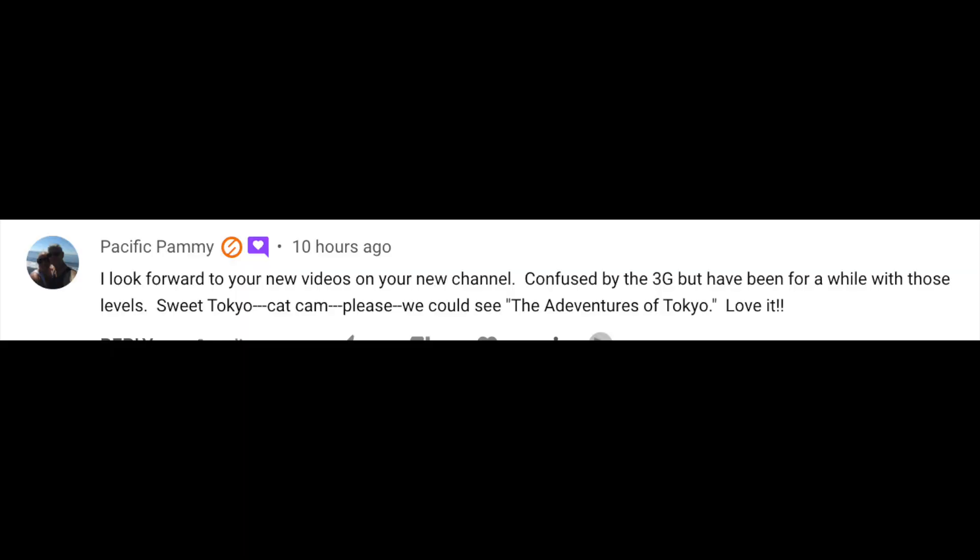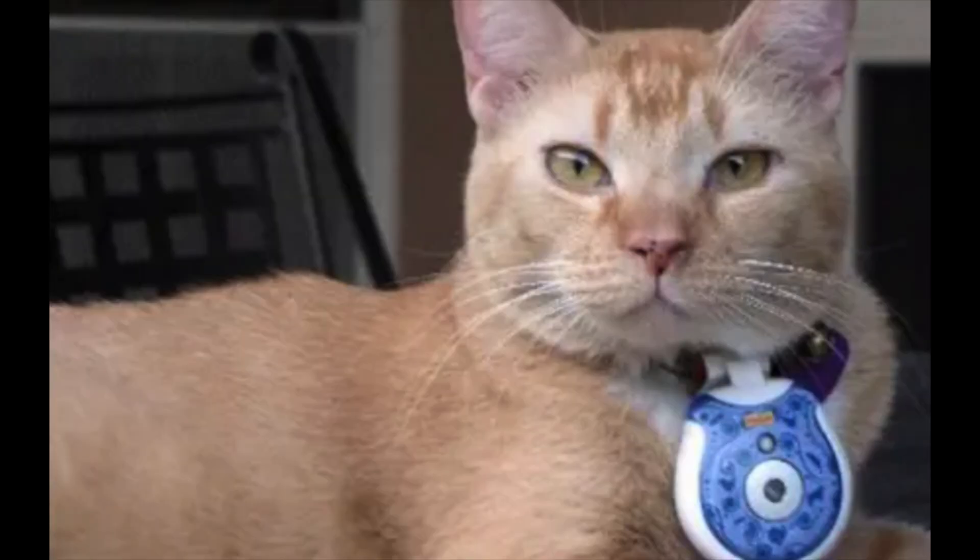One of my channel members asked about Tokyo, saying 'can you do some videos about the adventure of Tokyo?' It's something we've actually been thinking about for a long time. We're really looking for a cat cam — it looks a little bit like this — so if anyone knows where to get one, or would like to send one to me, that would be absolutely fantastic. Many thanks to Pammy for the idea, and hopefully this year we will be doing some adventures on Tokyo.